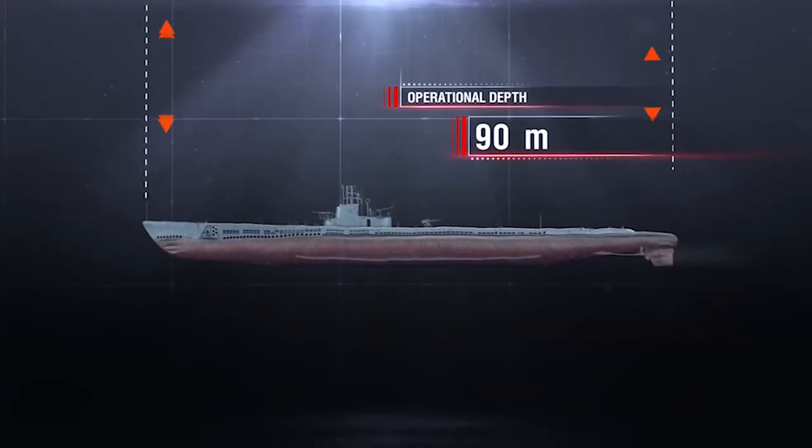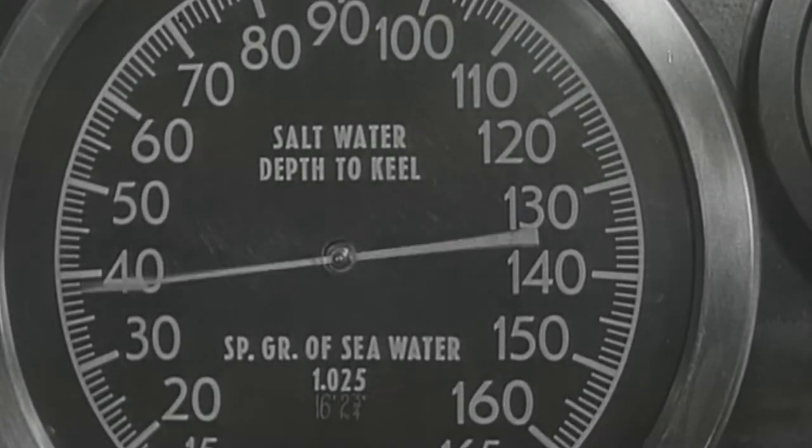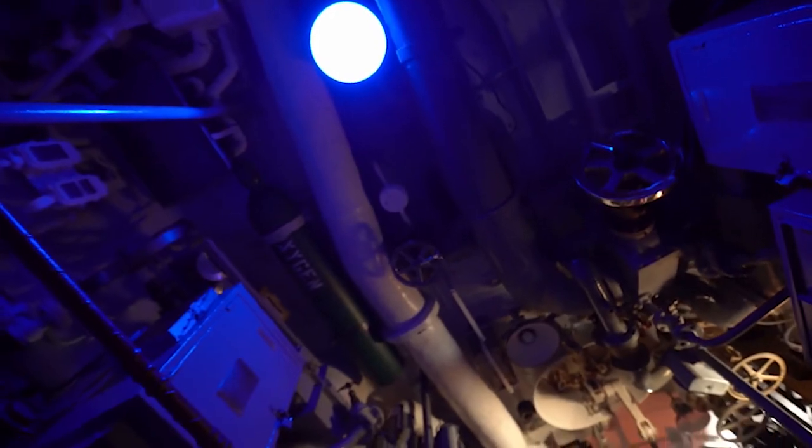Operational depth: 90 meters. But you can go deeper. Captain Fluckey of the USS Barb said that he had an arrangement with his stewards in the forward compartment — they would let him know when the deck plates were buckling. He calculated that the hydrostatic pressure would compress the hull sufficiently to buckle the deck plates at about 515 feet. Not all captains were as confident as he was in the engineering of the fleet boat.